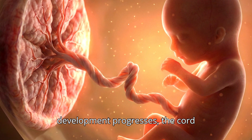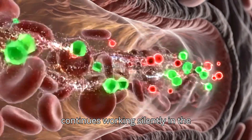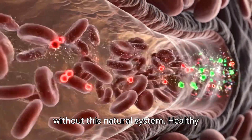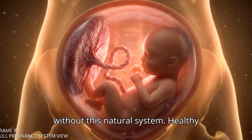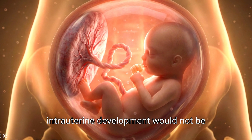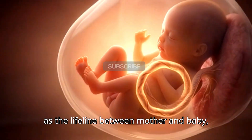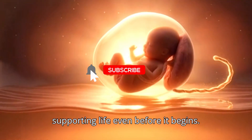As development progresses, the cord continues working silently in the background, enabling life to evolve. Without this natural system, healthy intrauterine development would not be possible. The umbilical cord truly acts as the lifeline between mother and baby, supporting life even before it begins.